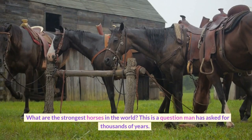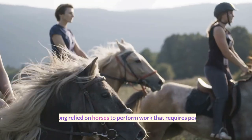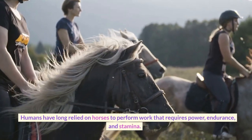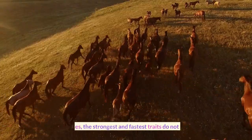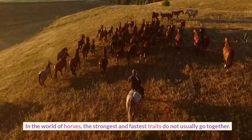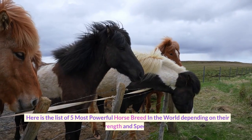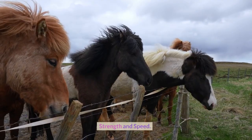What are the strongest horses in the world? This is a question man has asked for thousands of years. Humans have long relied on horses to perform work that requires power, endurance, and stamina. In the world of horses, the strongest and fastest traits do not usually go together. Here is the list of 5 most powerful horse breeds in the world, depending on their strength and speed.